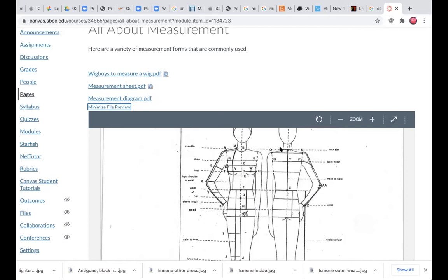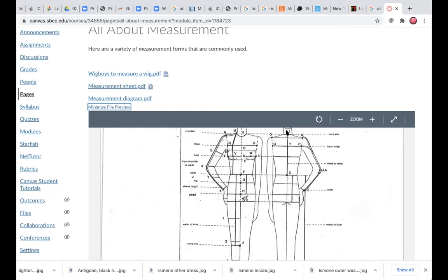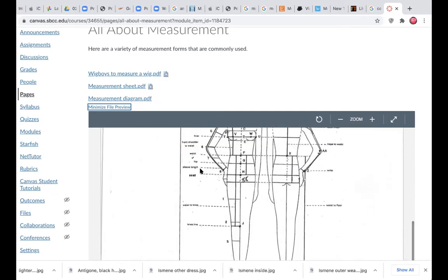This is a really good description because it lists front and back measurements: neck size around the base of the neck, back width, front-back width, nape to waist, and waist to floor. We will cover all of these measurements.